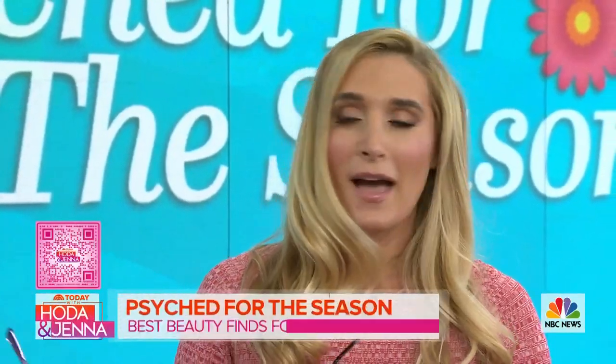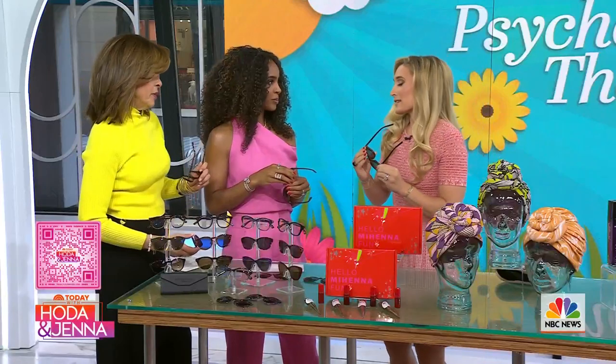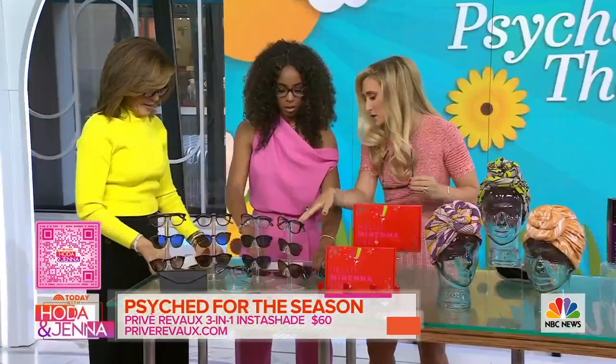I'm matching with you guys. If you want to shop along, we've got a QR code on the bottom of your screen just popped up. We're talking sunglasses. These are crazy. These are the three-in-one insta-shades by Preve Reveaux. You can take a magnet on everyday blue light-blocking shades and make your sunglasses and pop them right on. They have two styles, the chic and the everyday.